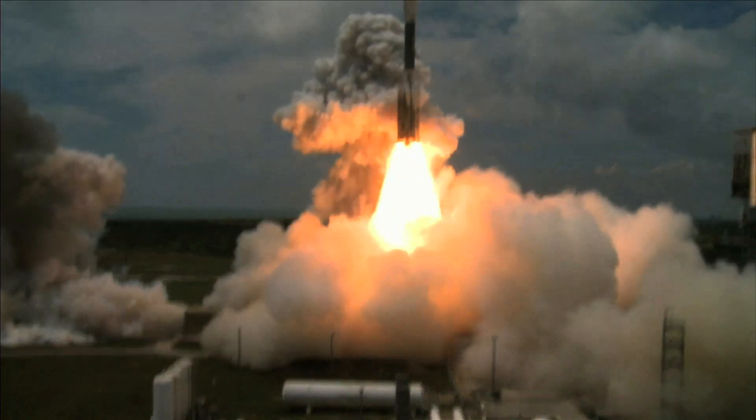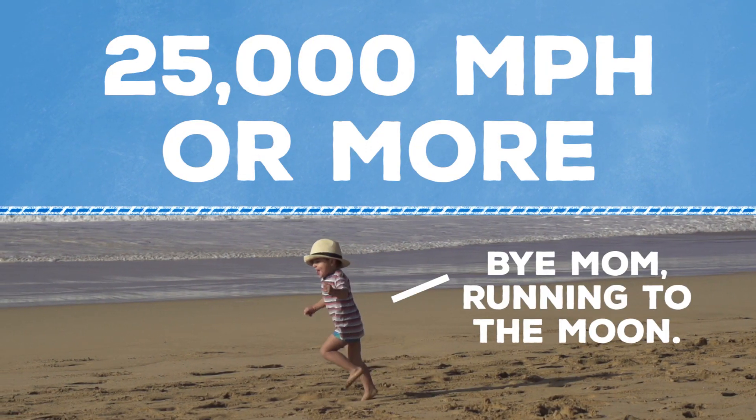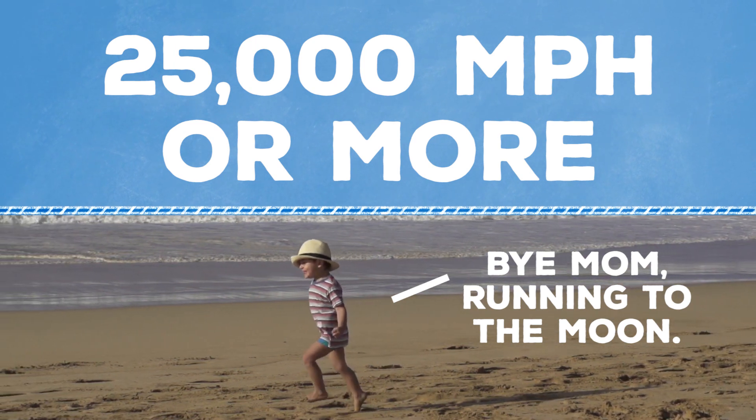Most of that fuel is burned up in the first few minutes, as rockets must achieve something called escape velocity — a speed of 25,000 miles per hour or more just to reach outer space. Better get going!